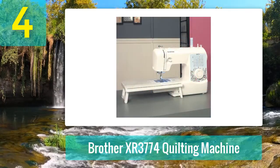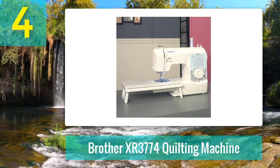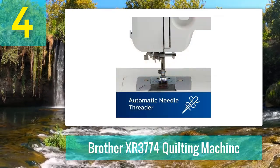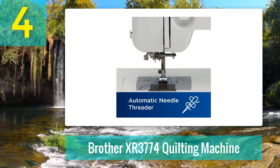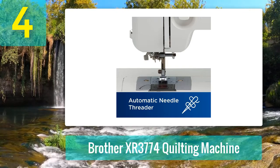Pros: Excellent quilting machine for beginners. Easy to use. Can be used for other sewing projects. Very affordable. Lightweight and portable. Built-in free arm. Cons: Only suitable for smaller, more basic quilting projects. Not many adjustable features.